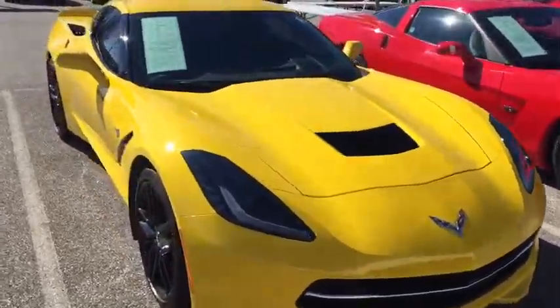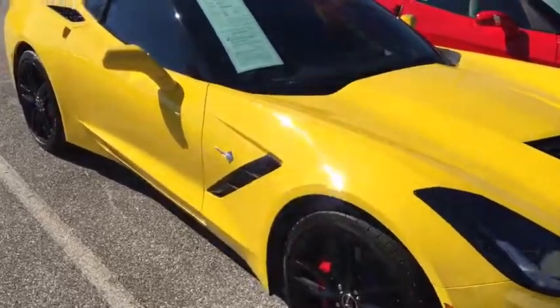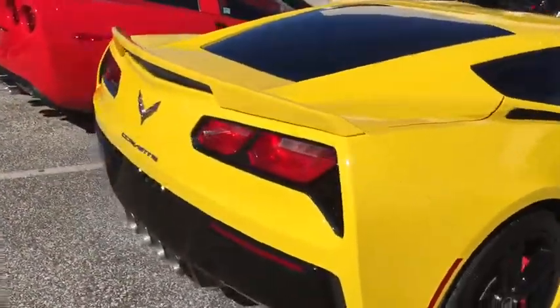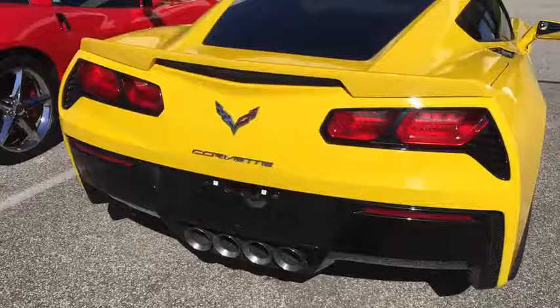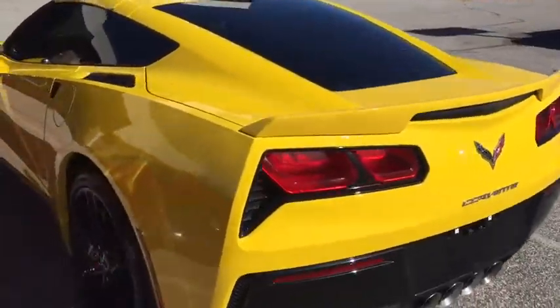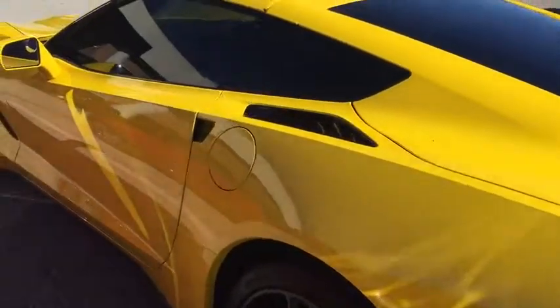2015 Chevy Corvette Z51 package, 3LT as well. Only has 28,000 miles on it. There's your backup sensors and great sounding exhaust. Black alloy wheels as you can see.